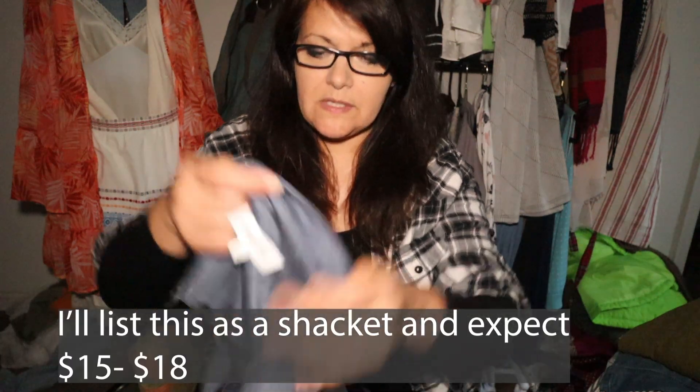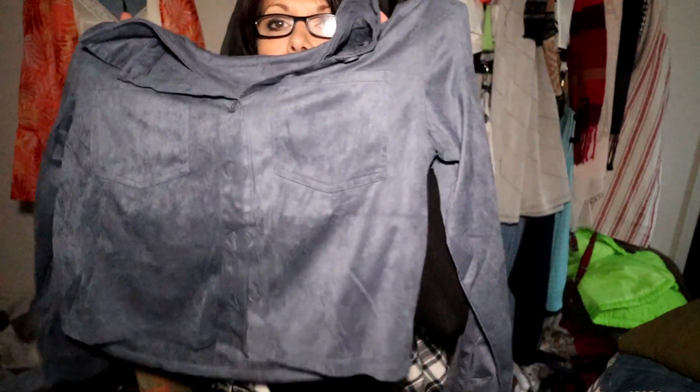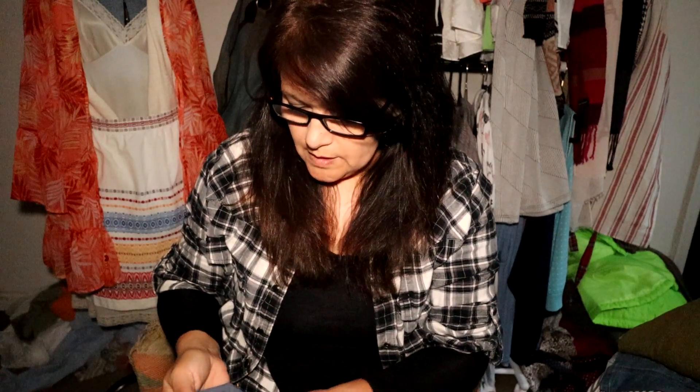I'm sourcing things going into fall and winter. This is called Hippie Rose — it's a faux suede, it feels really nice. It's a large but it's almost more like a shacket, and that's how I'll list it. It does have front pockets and a really soft feel. It's polyester and spandex — polyester is not typical for me, but I picked it up for the style. I might put $20 on this one.